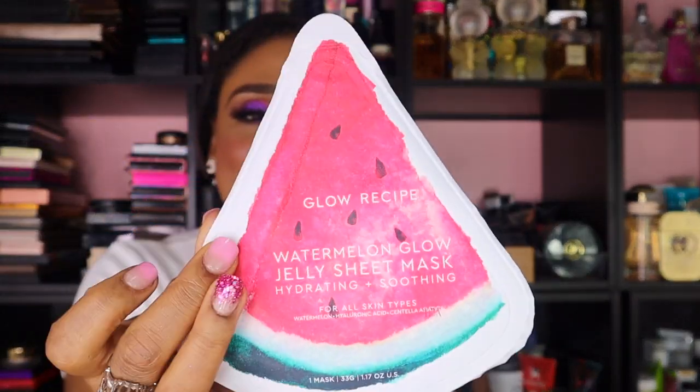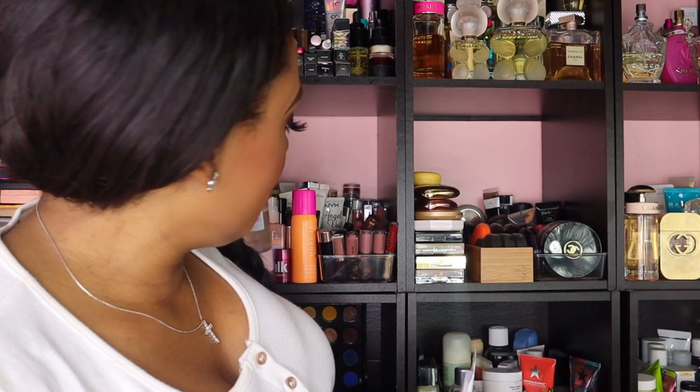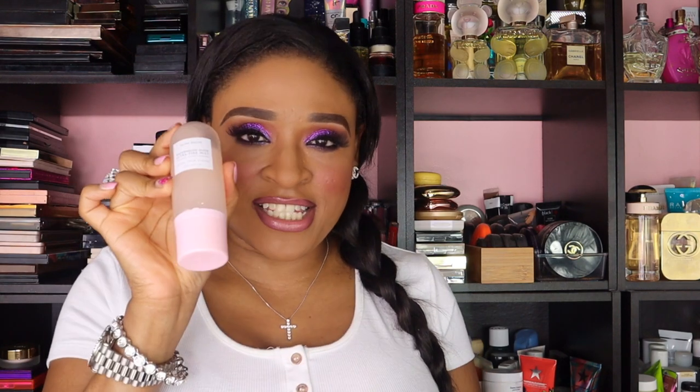I always wanted to try this Glow Recipe — the Water Glow Jelly Sheet Mask, hydrating and soothing for all skin types. It has hyaluronic acid, which is very good for the skin. I'm going to try this tomorrow — I'm so excited for this. I wonder if it smells like watermelon because I have the Glow Recipe spray. I have a couple of their products. I love the smell — it's so refreshing.